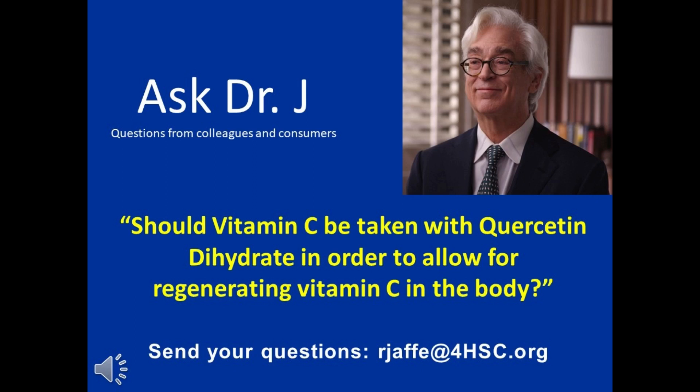Should vitamin C be taken with quercetin dihydrate in order to allow for regenerating vitamin C in the body? Yes, the question is: when you take ascorbates like PERC, PELT, and Seagart, would you be smart to take along with it polyphenolics like quercetin dihydrate and soluble OPC?